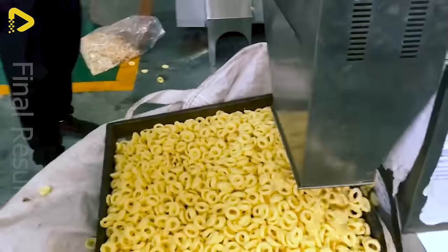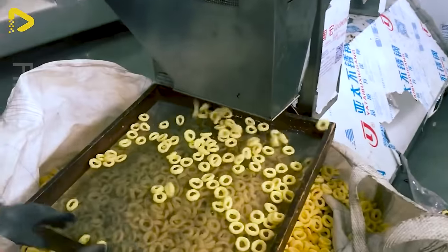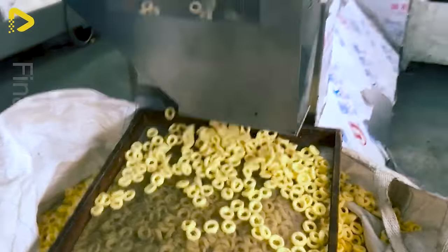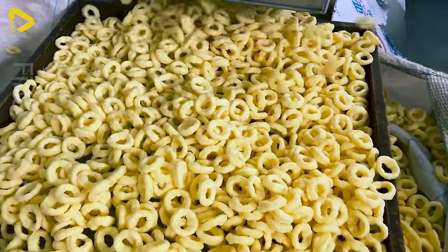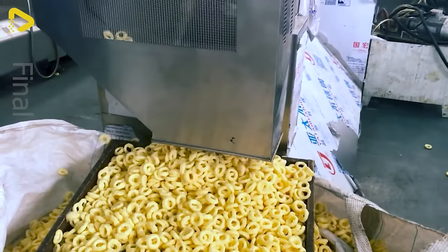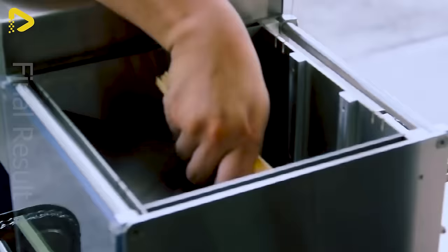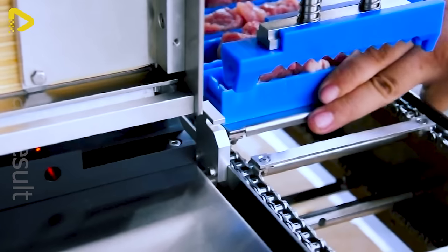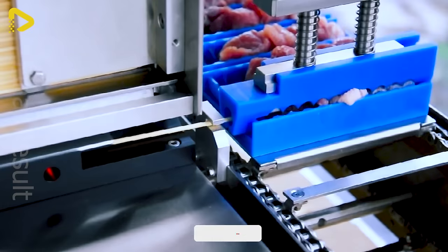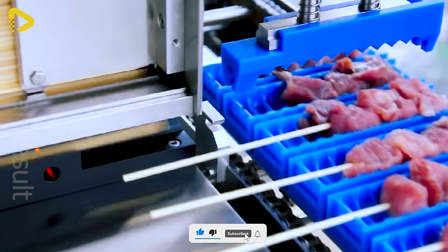Have you ever indulged in corn snacks before? Check out this tabletop skewer machine blasting through 900 sticks per hour — pretty darn impressive.